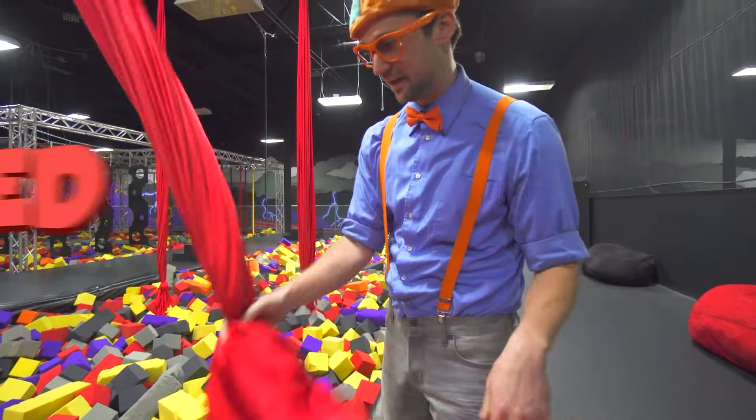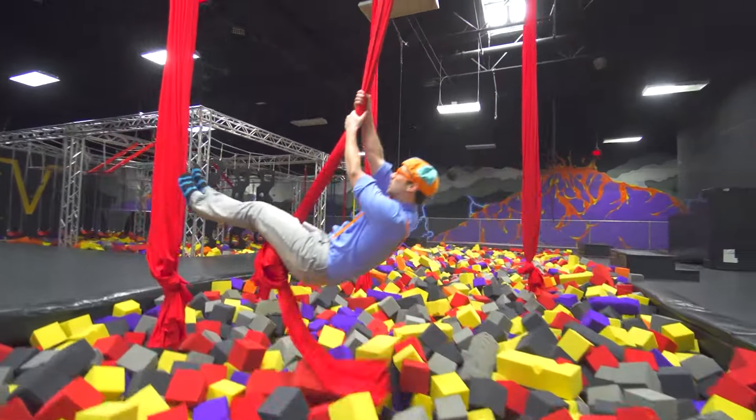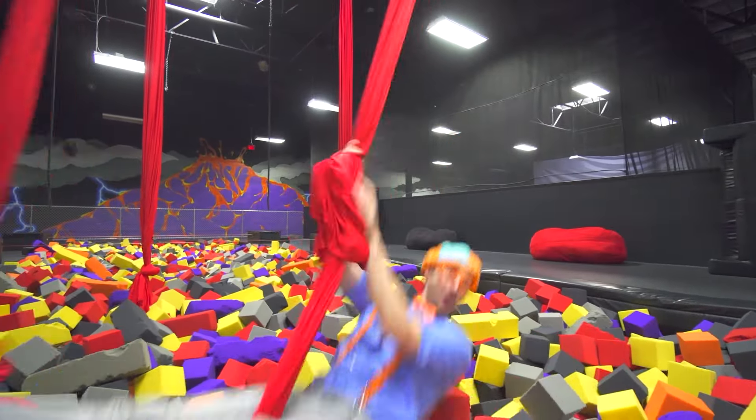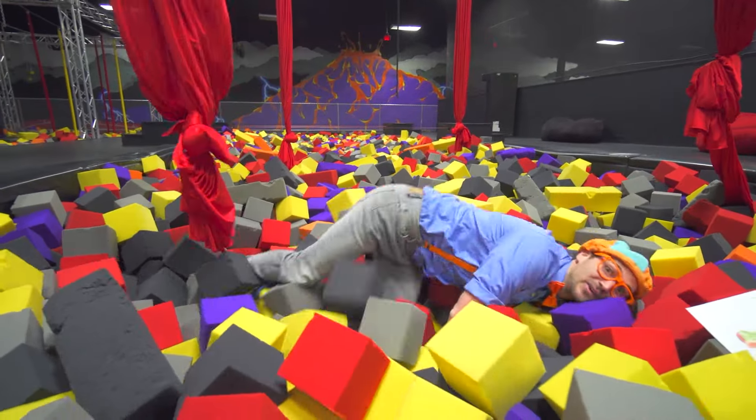This is the color red. Good job. Here we go! Whoa, whee! That was awesome.